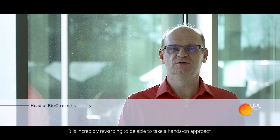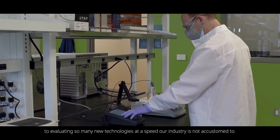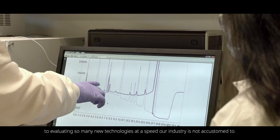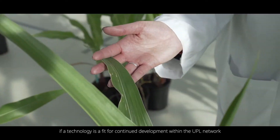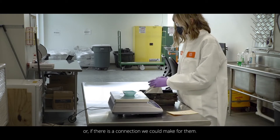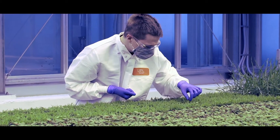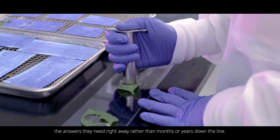It is incredibly rewarding to be able to take a hands-on approach to evaluating so many new technologies at a speed our industries are not accustomed to. Our team offers a fresh perspective and is able to quickly determine if a technology is a fit for continued development within the UPL network or if there is a connection we could make for them. We are cutting out the red tape and giving ag-tech innovators the answers they need right away, rather than months or years down the line.